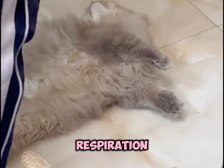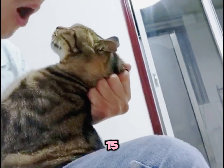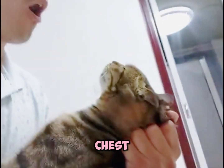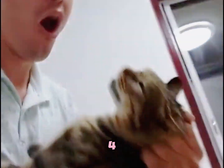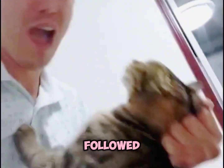For artificial respiration, pinch their mouth closed and blow gently into their nose, aiming for 12 to 15 breaths per minute. When you see their chest rise, keep blowing air for another four to five breaths. If they still can't breathe, every five compressions should be followed by a breath.